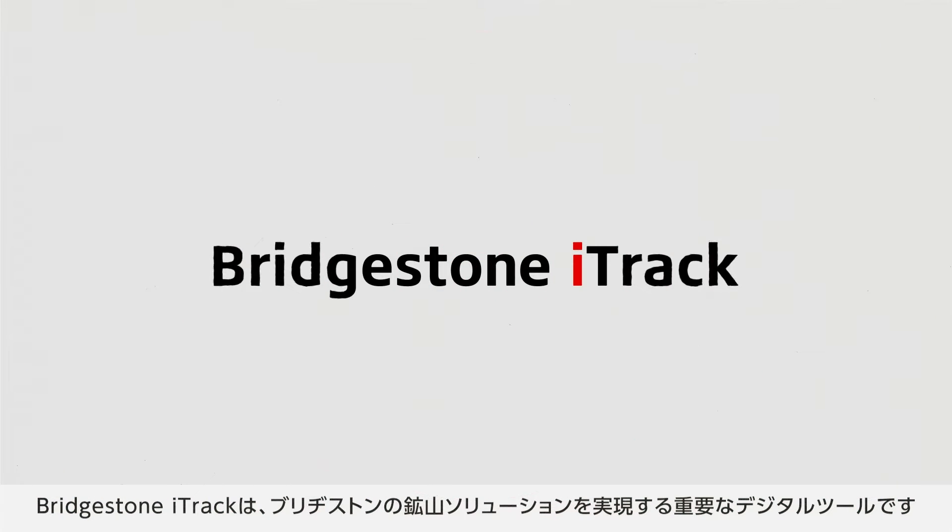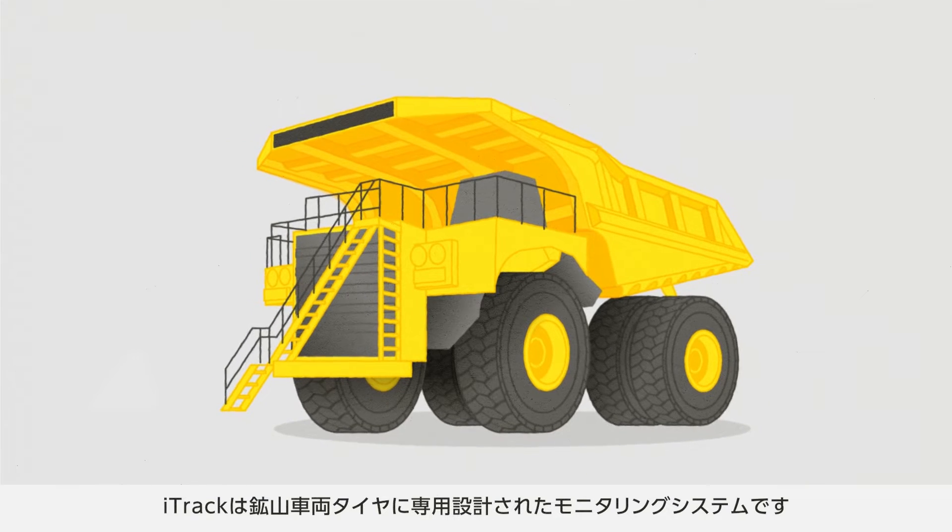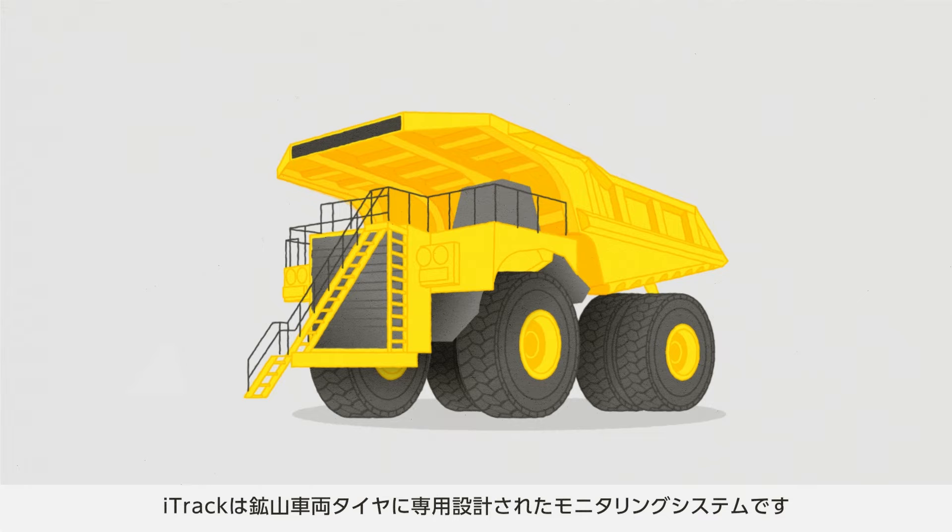Bridgestone iTrack is an advanced tool for the implementation of Bridgestone's mining solutions. iTrack is a real-time tire monitoring system designed specifically for mining vehicle tires.